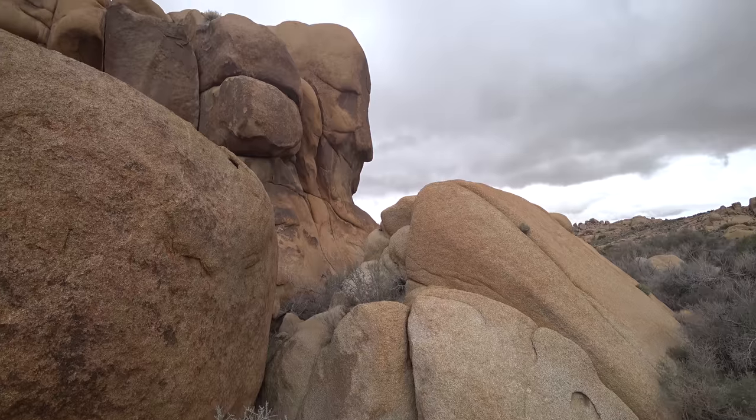These rocks look like the face of an old man. I can totally see that.